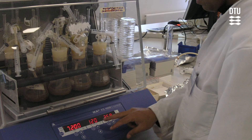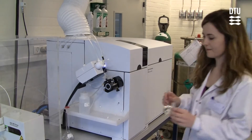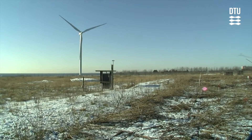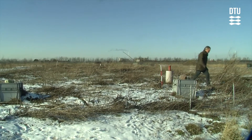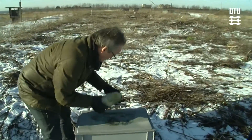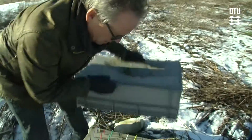DTU Environment is on the forefront of developing the BioCover Technology. Based on this, the Danish government has started up the BioCover Initiative, where BioCover Systems are to be installed on up to 100 Danish landfills, in order to reduce the contribution to global warming from the Danish landfills.